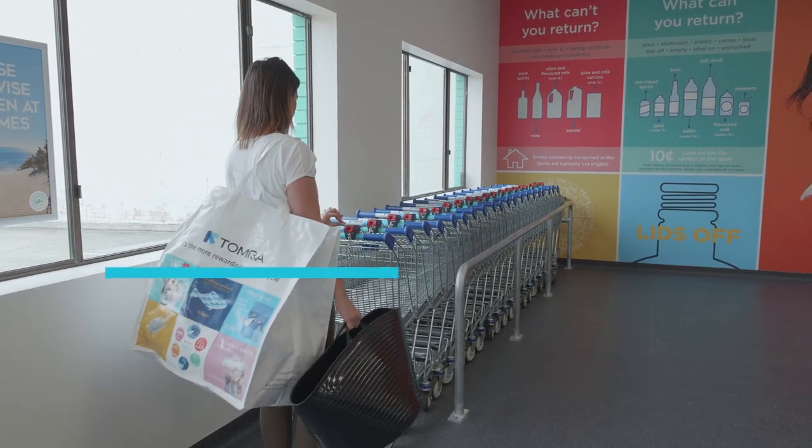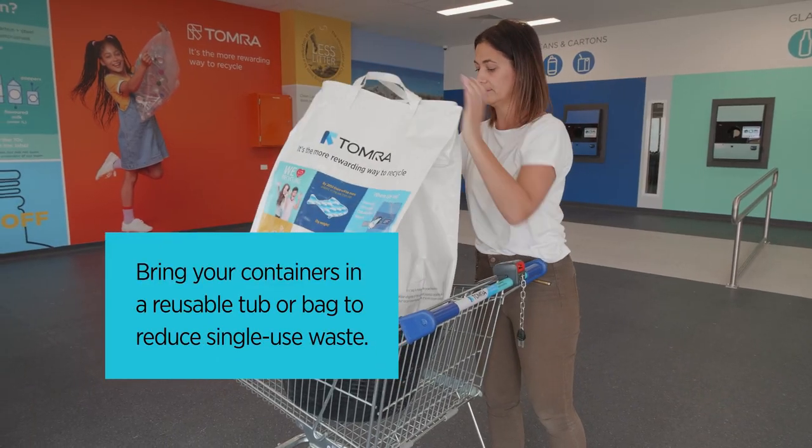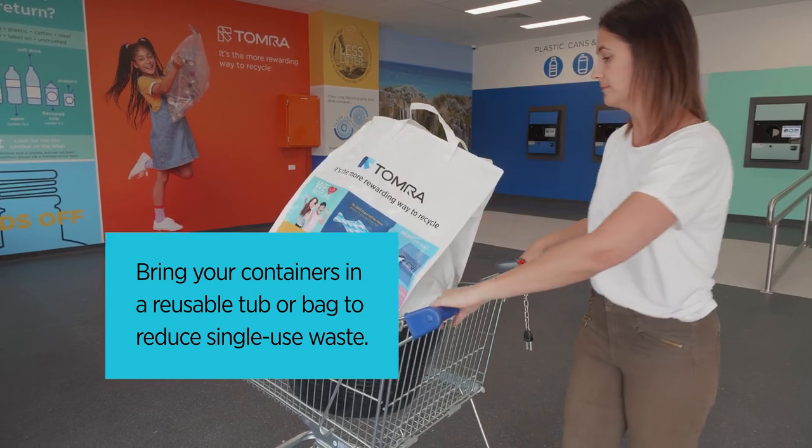Most drink containers are eligible for a 10 cent refund, including plastics, cans, cartons and glass bottles.